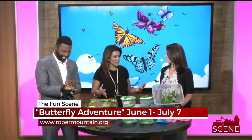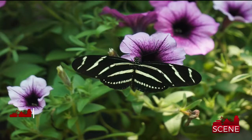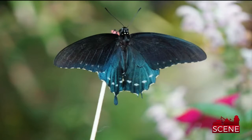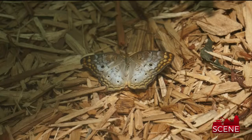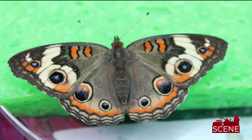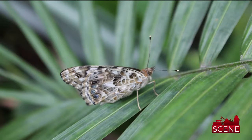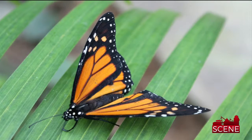Where do all the butterflies come from? Because you're saying hundreds of butterflies will be here. One of our staff members raises them at her house, but it's hard to raise several thousand butterflies over the course of the summer, so they actually come to us via mail. They're raised in South Carolina, but they were delivered to us this morning.